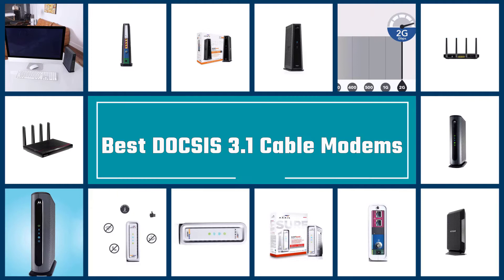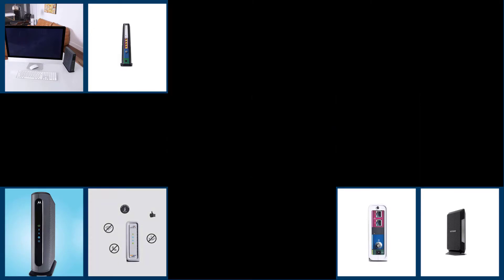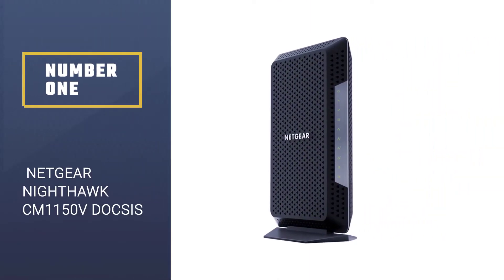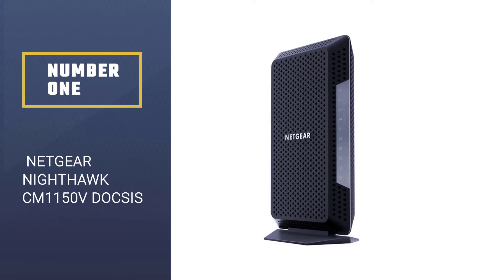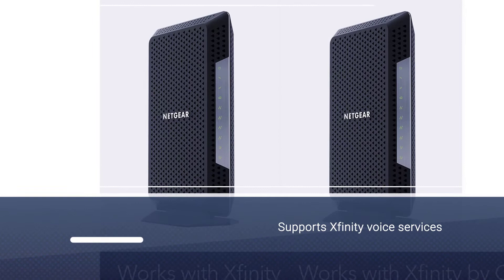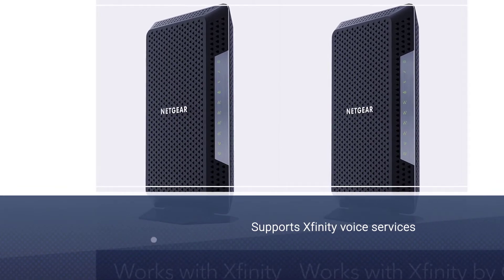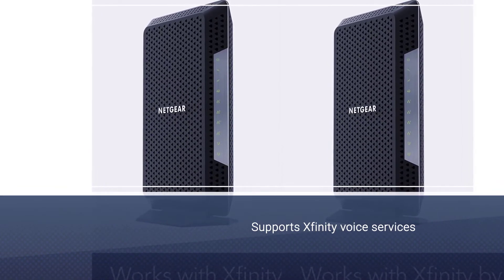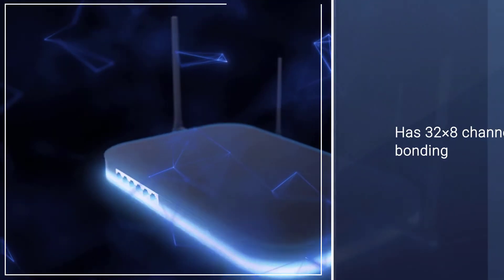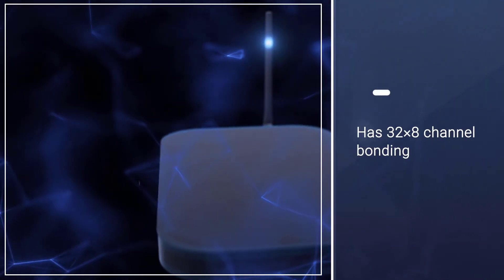In this video we are going to check out the five best DOCSIS 3.1 cable modems. Number one, best overall: the Netgear Nighthawk CM1150V DOCSIS 3.1 cable modem. The CM1150V is currently one of the only DOCSIS 3.1 modems that supports Xfinity voice services, and it has 32x8 channel bonding.